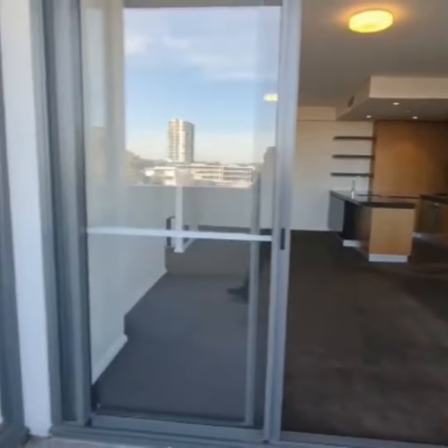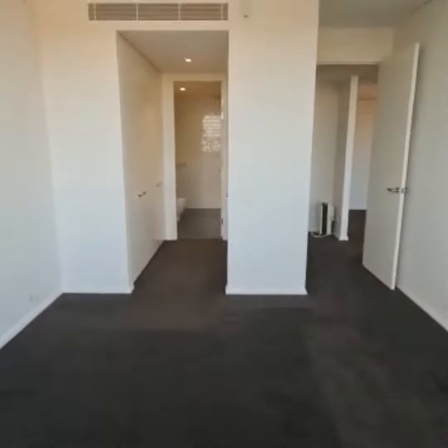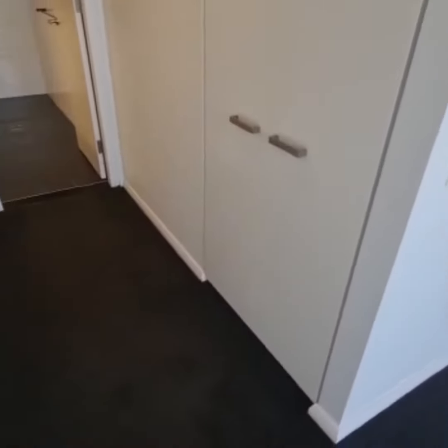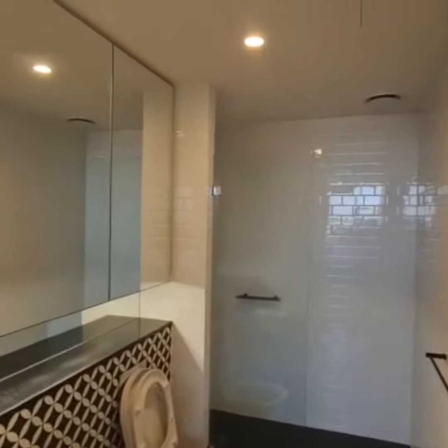From the lounge we go into your second bedroom, which features built-in wardrobes on both sides. And then we go into your ensuite.